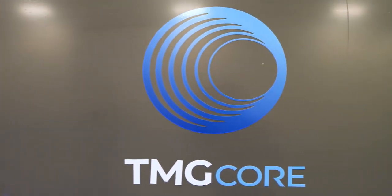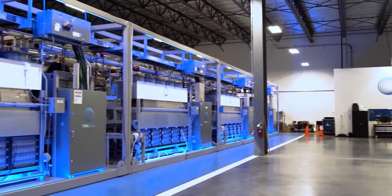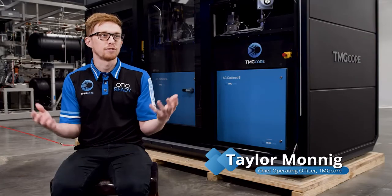TMG Core is a technology development company. We are all experts in the design, build, and operation of data centers. We specialize in something called two-phase liquid immersion cooling. Our primary unit is the unit behind me — it's called AUTO. It's a data center project looking towards ultimate density.